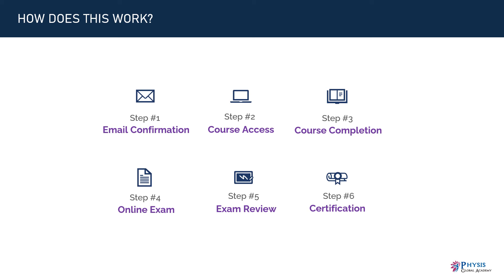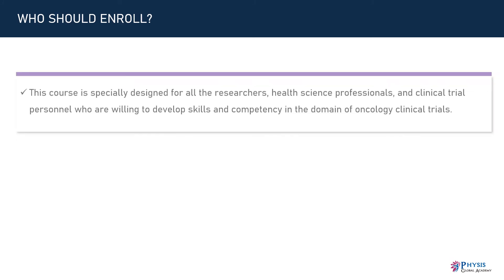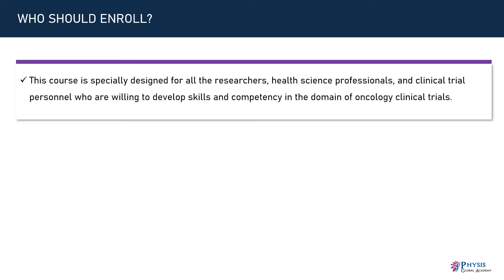At last, our faculty will review it and issue you a certificate of completion along with a performance card within 14 working days. This course is specially designed for all researchers, health science professionals, and clinical trial personnel who are willing to develop skills and competency in the domain of oncology clinical trials.